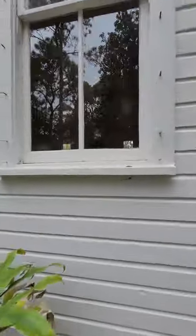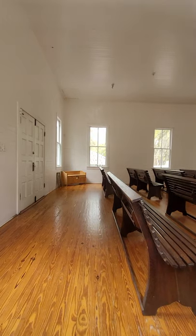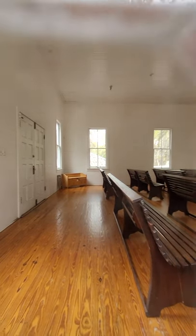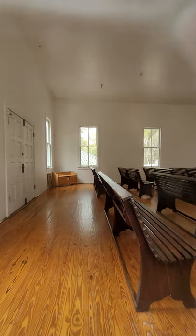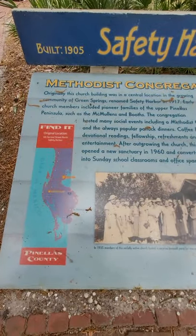Here's an old church. The old glass windows are the wavy glass, which is something of the 1800s. Here's some history of the church — it was built in 1905.